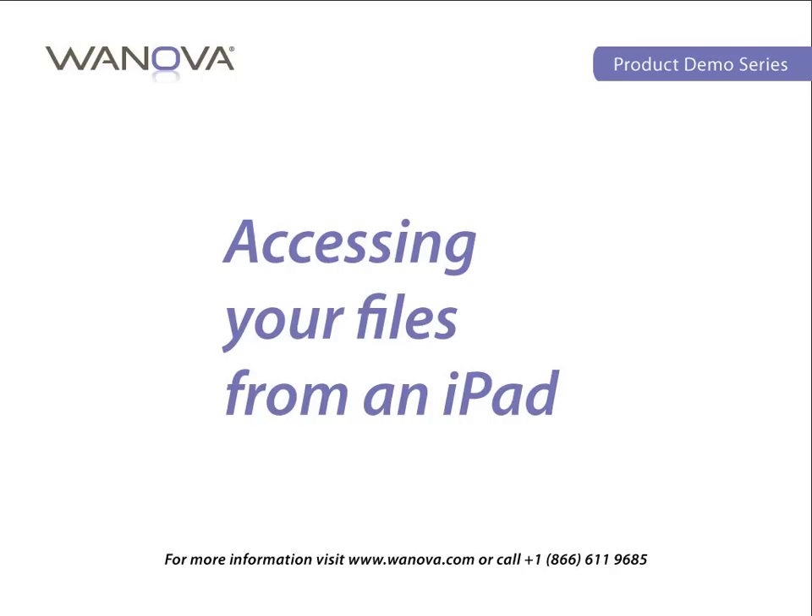Winova's Mirage software can help drastically reduce the cost of a lost, broken, or stolen laptop. Let's find out how.